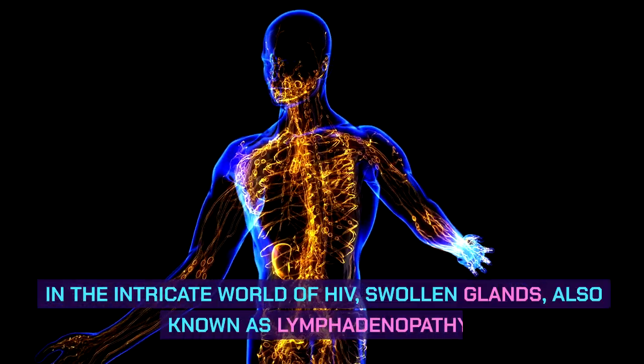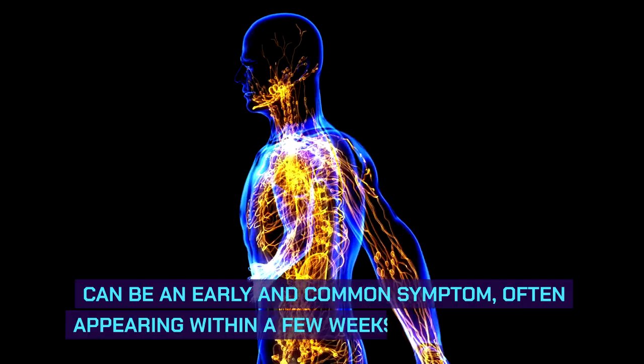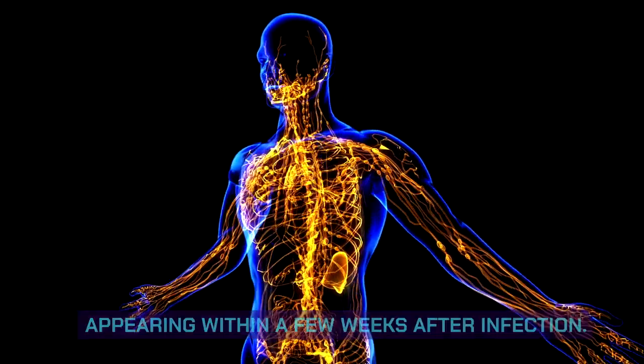In the intricate world of HIV, swollen glands, also known as lymphadenopathy, can be an early and common symptom, often appearing within a few weeks after infection.